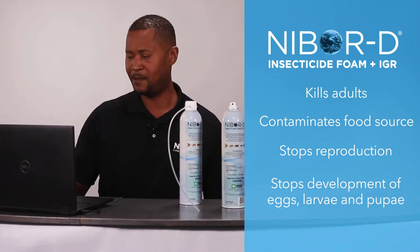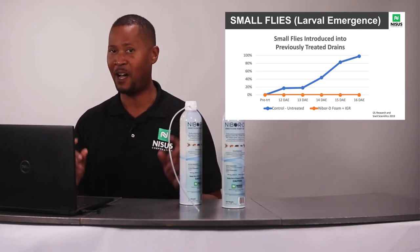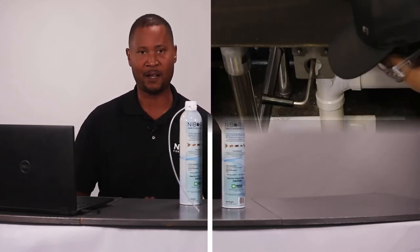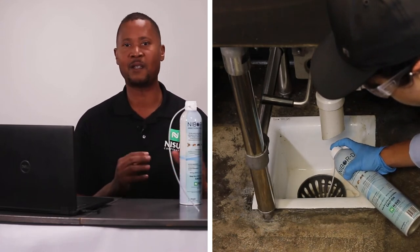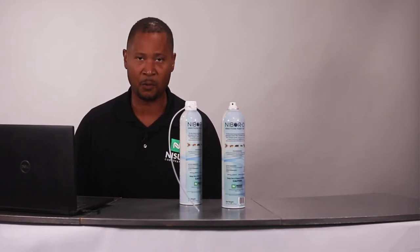At six days after application, we have zero adult emergence of moth flies — zero. That is an amazing result. You'll be hard-pressed to find any other product that can be put down drains, in all the voids, cracks, and crevices where you'll find moth flies, red-eyed fruit flies, and our biggest nemesis, the phorid fly.